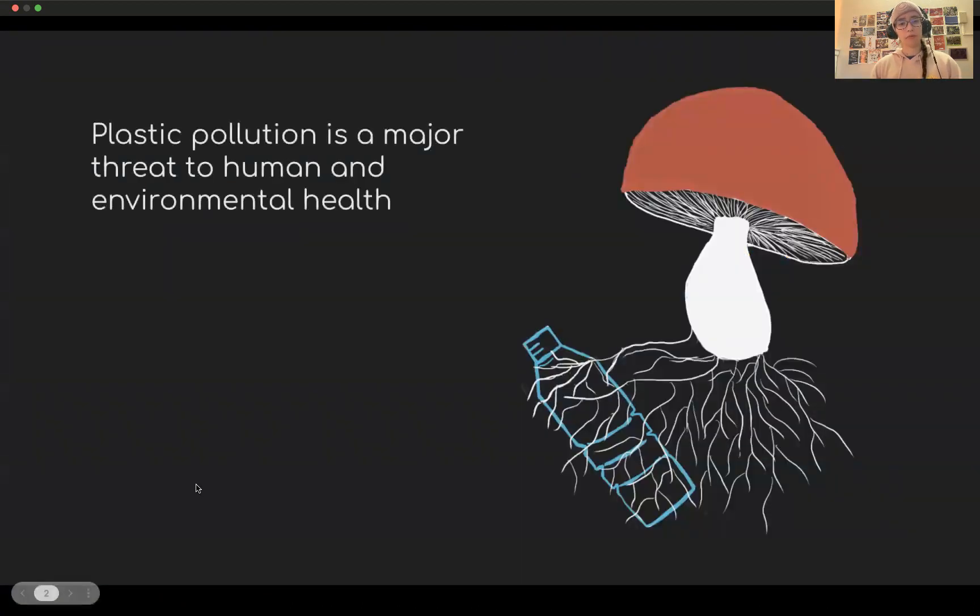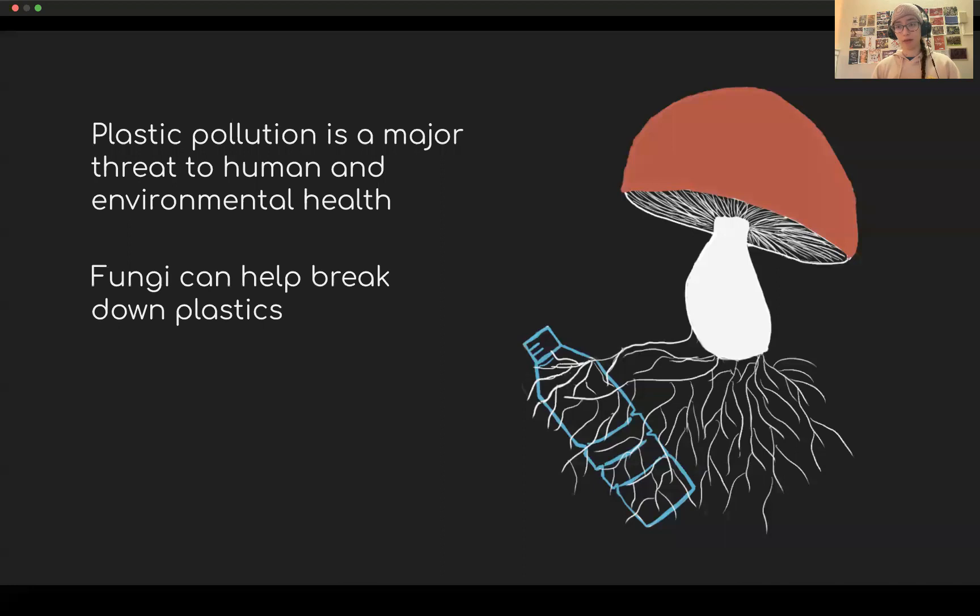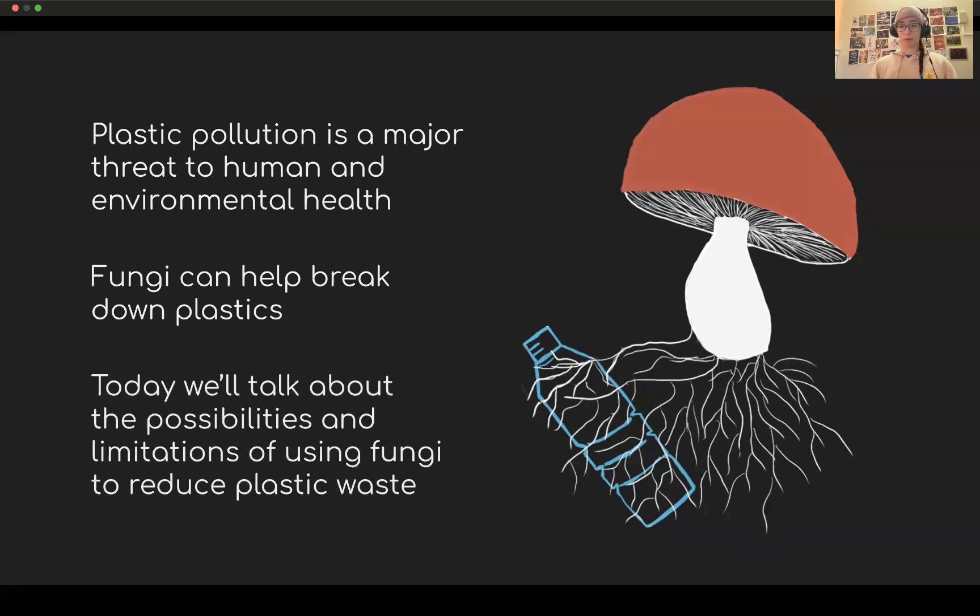Plastic pollution is a major threat to both human and environmental health. You've probably seen pictures of marine animals trapped in plastics, which can threaten endangered species. Additionally, microplastics can end up in the human food chain and cause endocrine problems. However, fungi can help us break down plastics and reduce this plastic pollution problem. There are both some limitations and some possibilities of using fungi to break down plastics, and today we're going to explore both of those.